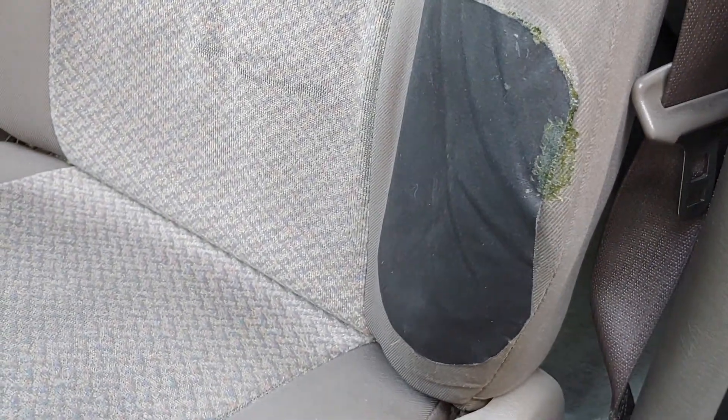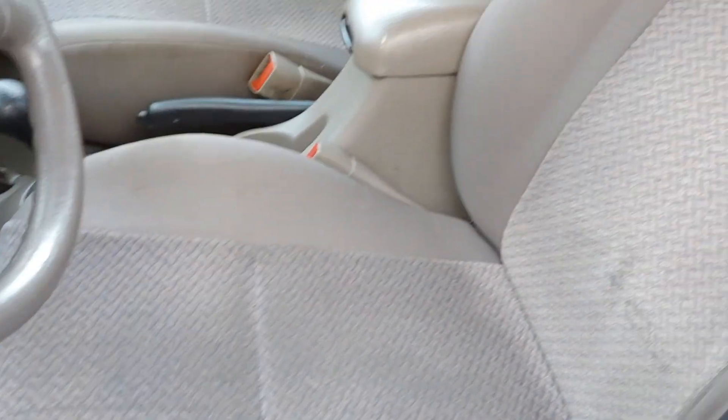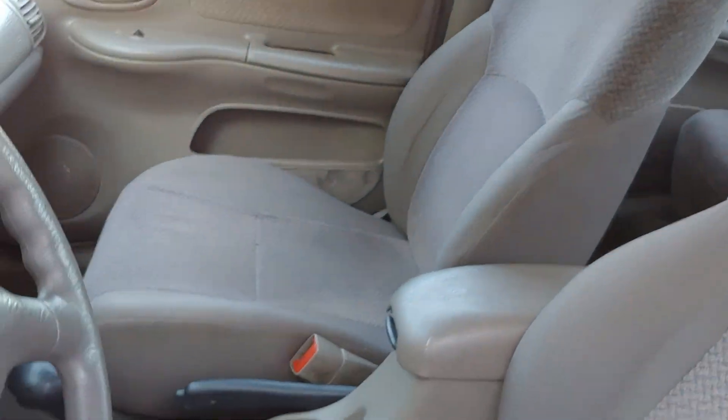It's got a patch on the seat there — you know, put a seat cover on it if that bothers you — but you can see the seats are in nice shape, no odor of smoking.